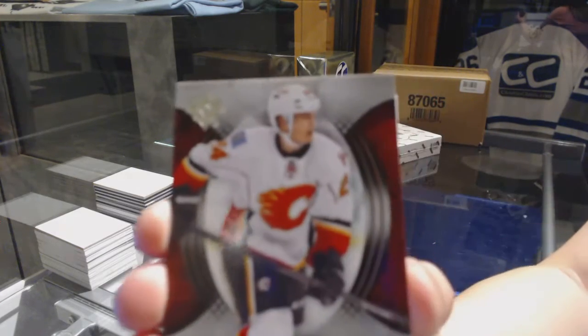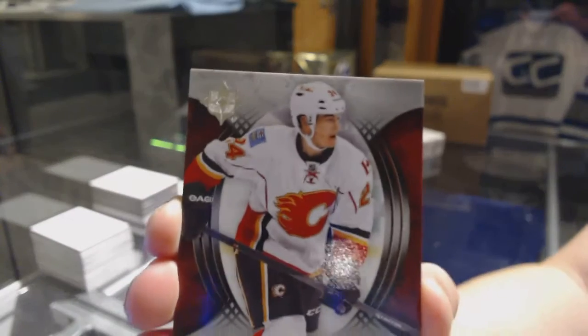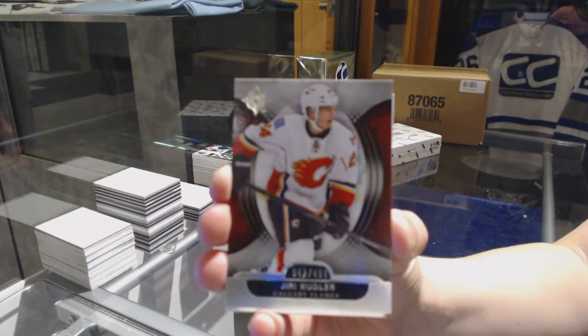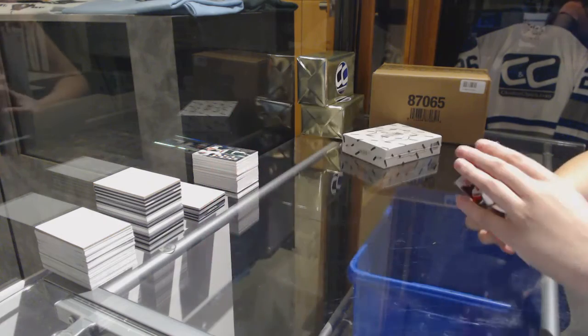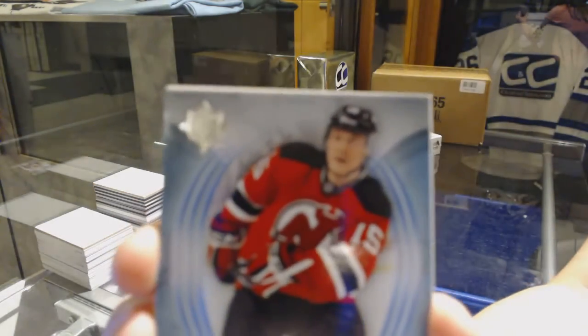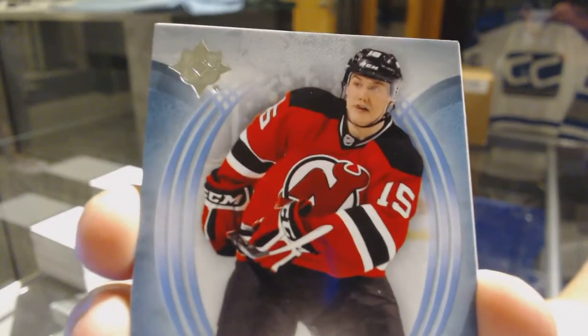We've got a base card numbered to 499 for the Calgary Flames — Yuri Hoodler. It can't hurt the value, right? Well, it could, but it looks pretty good. We've got number to 499 for the New Jersey Devils — Reed Boucher.